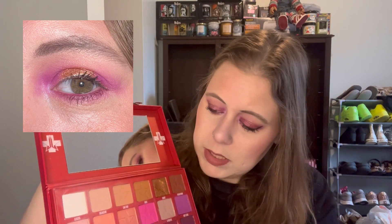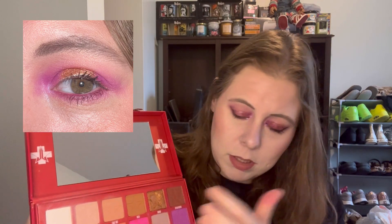My favorite look I did with this palette was a look that you saw in previous videos. So that one I used these two to set the lid, this one in the inner corner, Donor in the center, Root Canal for the halo, and then Coma for the lower lash.